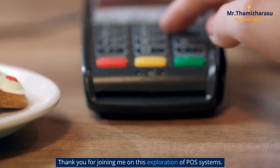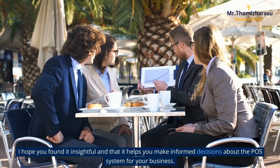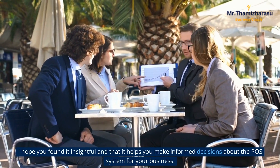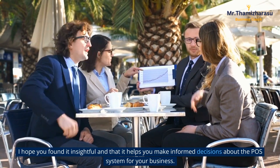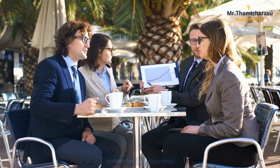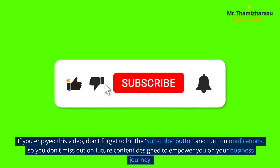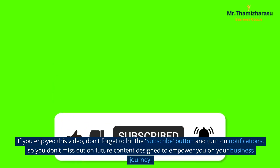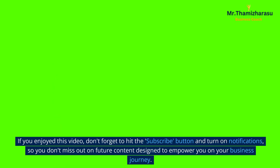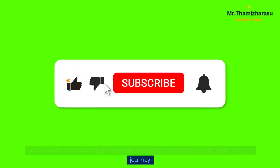Thank you for joining me on this exploration of POS systems. I hope you found it insightful and that it helps you make informed decisions about the POS system for your business. If you enjoyed this video, don't forget to hit the subscribe button and turn on notifications, so you don't miss out on future content designed to empower you on your business journey. Thank you.